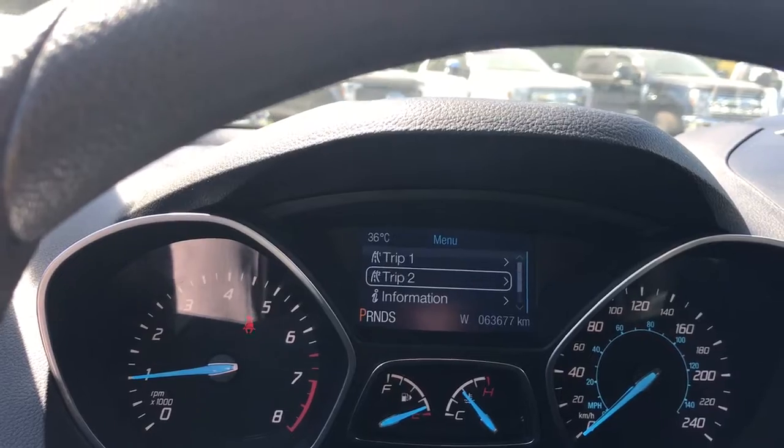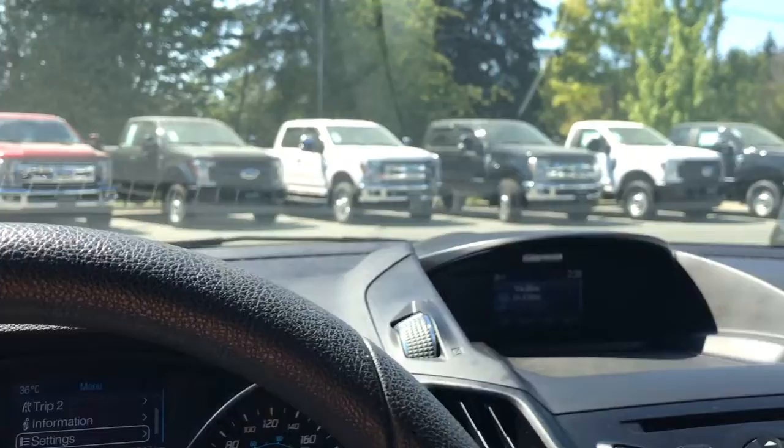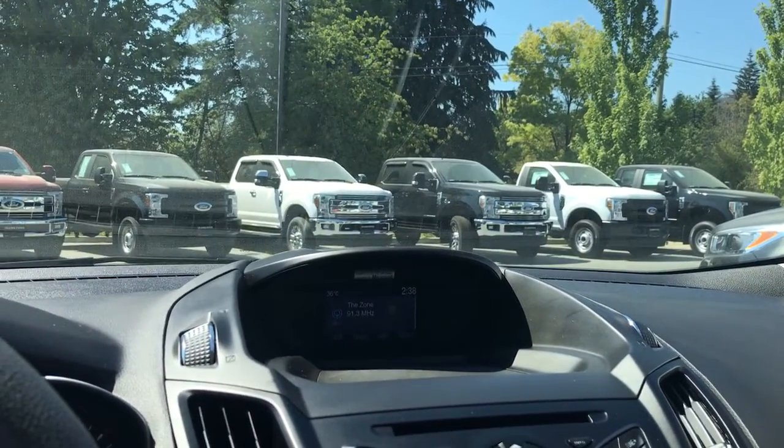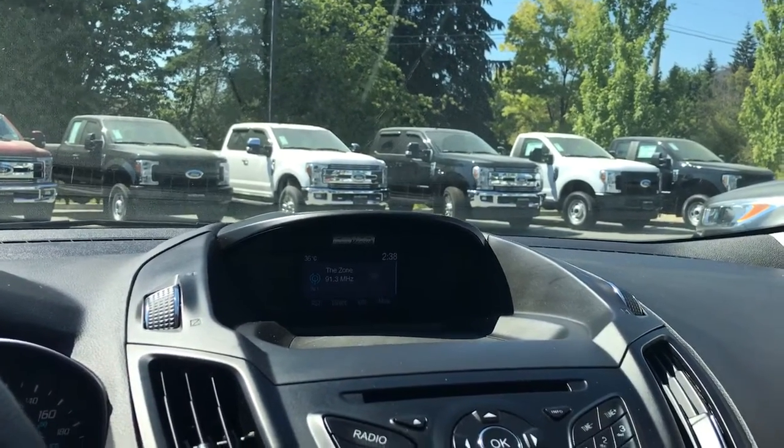The menu includes trip one, trip two, information, settings — and these all have sub-menus. In the centre we're seeing the display screen which has your media: AM, FM, Sirius satellite radio, as well as CD. This is also where you're going to see your backup camera view when you put the vehicle in reverse.